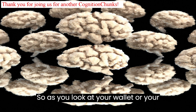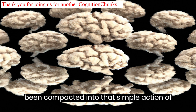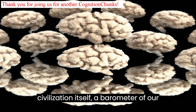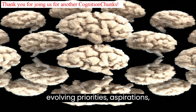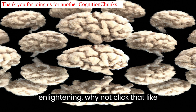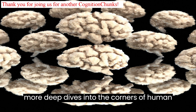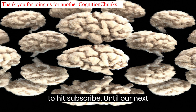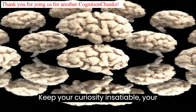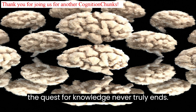As you look at your wallet or your digital bank account, ponder on the monumental history and complexity that's been compacted into that simple action of buying a coffee or investing in stocks. The journey of currency is the journey of civilization itself — a barometer of our evolving priorities, aspirations, and even our vices. If you've found today's episode enlightening, click that like button and share this historical and economic tour de force. For more deep dives into the corners of human knowledge, don't forget to hit subscribe. Until our next riveting episode on Cognition Chunks, keep your curiosity insatiable, your mind open, and never, ever stop learning. Signing off now, but the quest for knowledge never truly ends. Catch you on the flip side.